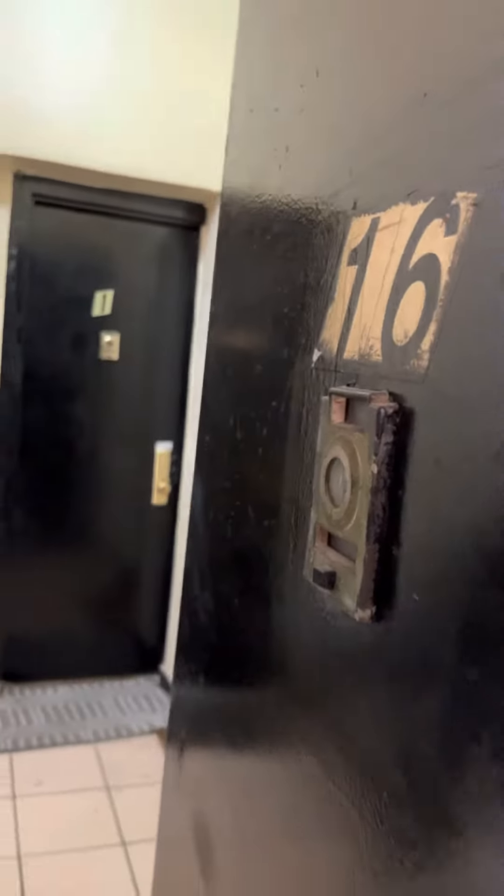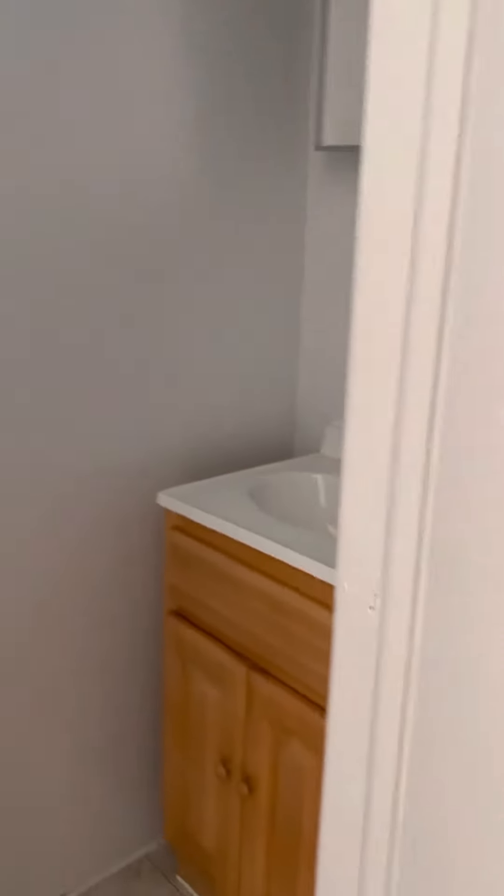112 East 103rd, apartment number 16. This is a fourth floor walk-up. Come on in. Here's the bathroom — vanity, medicine cabinet, and this actually does have a bathtub.